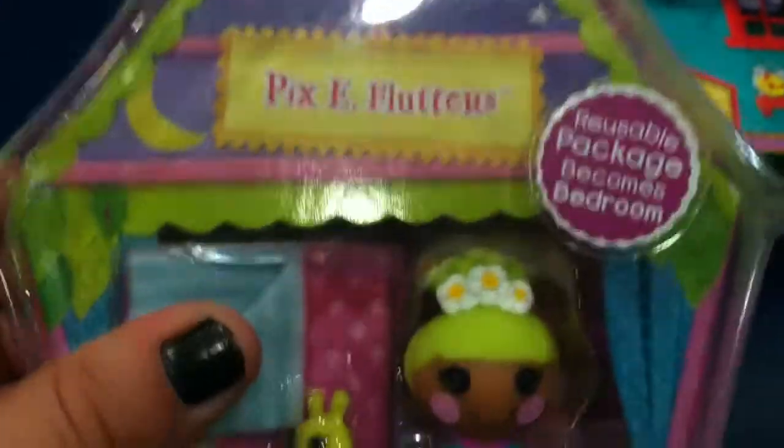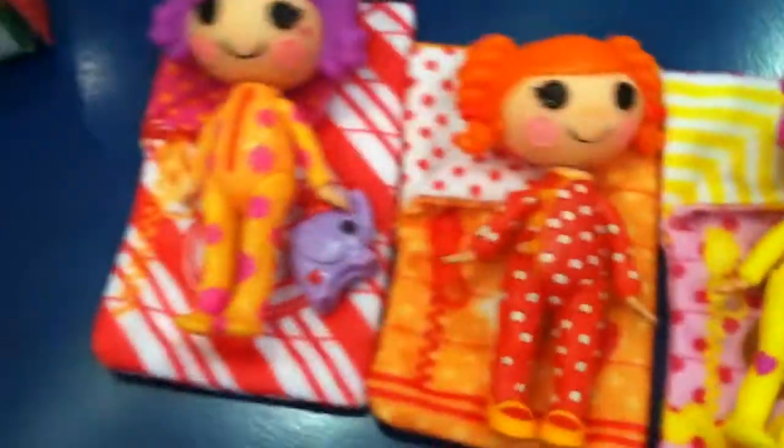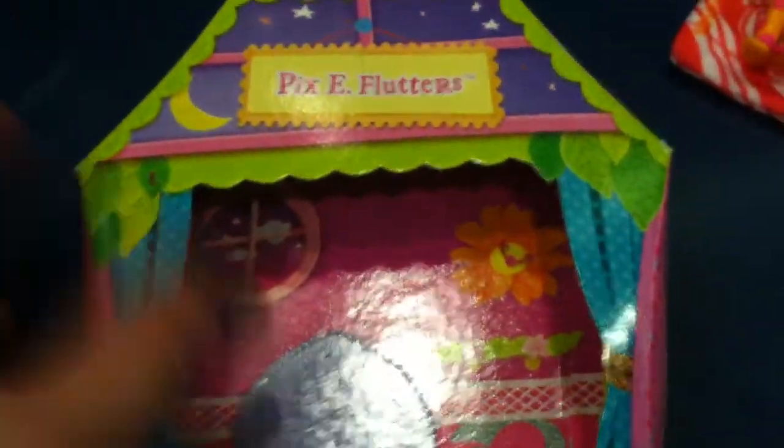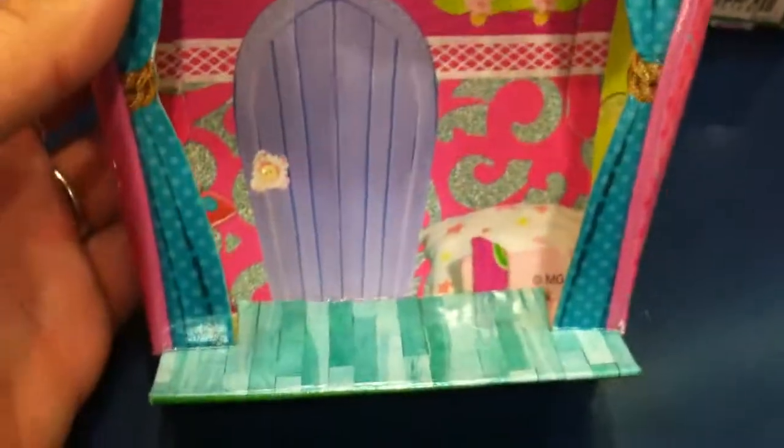And then the last one in the set is Pixie Flutters. Pixie was the last one for me to buy, simply because she's not in the same style pajamas as the other girls. The other girls are in onesies, where she's in a bathrobe. So I did damage the back of her packaging, but it is supposed to be her bedroom.